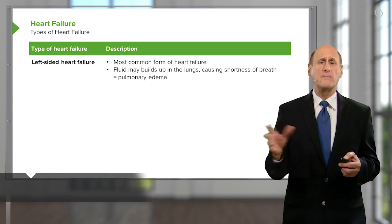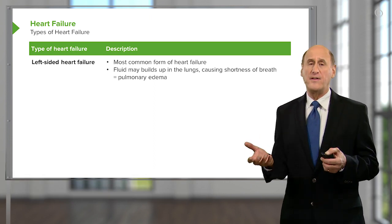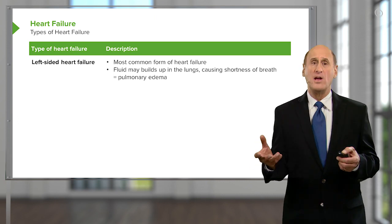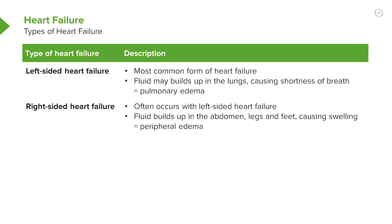Now, again, we talked about the different kinds of heart failure — systolic and diastolic — but sometimes there are definitions based upon which ventricle is in the most trouble. Most common is left-sided heart failure, because the left ventricle has been injured. But in some conditions, such as severe lung disease with high pressures in the lung, you may see isolated right-sided heart failure.